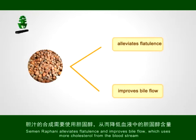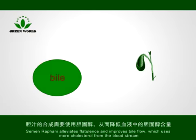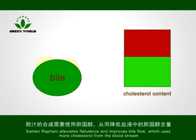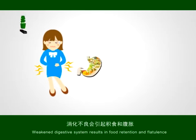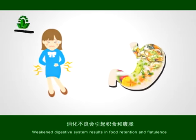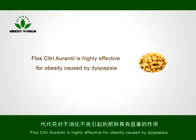Semen Rafani alleviates flatulence and improves bile flow, while also removing more cholesterol from the bloodstream. Weakened digestive systems result in food retention and flatulence. Flos citri orantii is highly effective for obesity caused by dyspepsia.